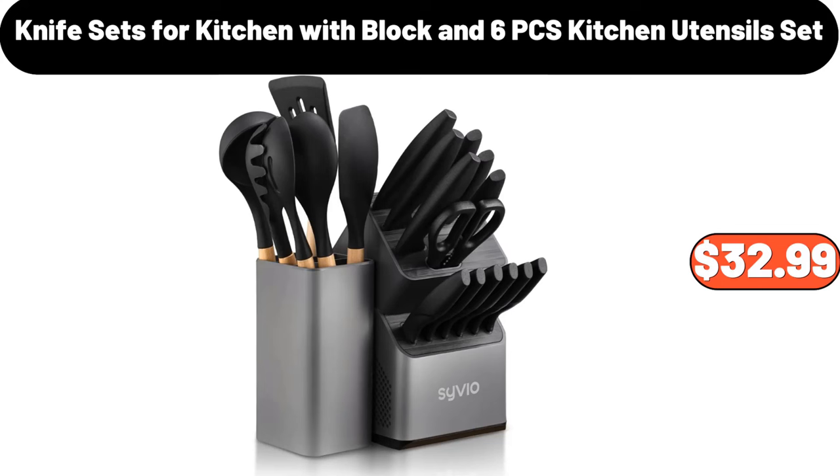Knife Sets for Kitchen With Block and 6-Piece Kitchen Utensils Set, $32.99.